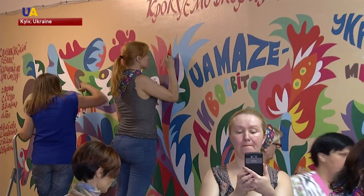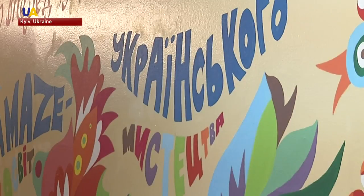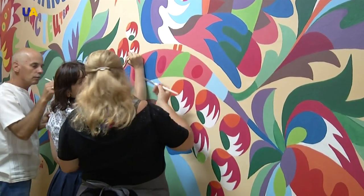The artists also painted a children's club and a kindergarten for children with disabilities. In the future, they plan to create one painting every three months.